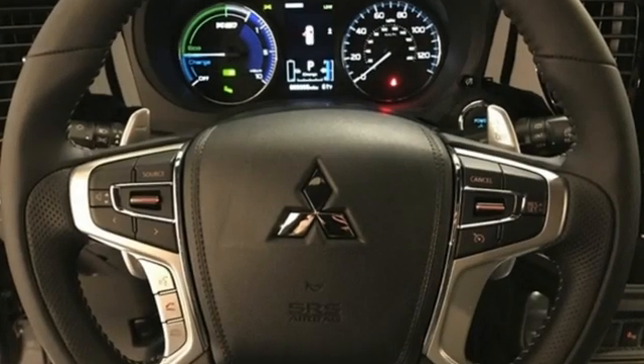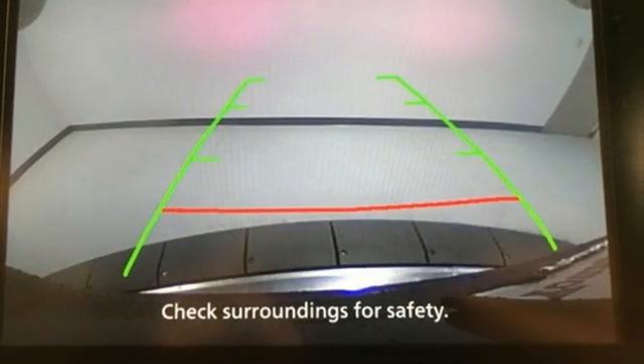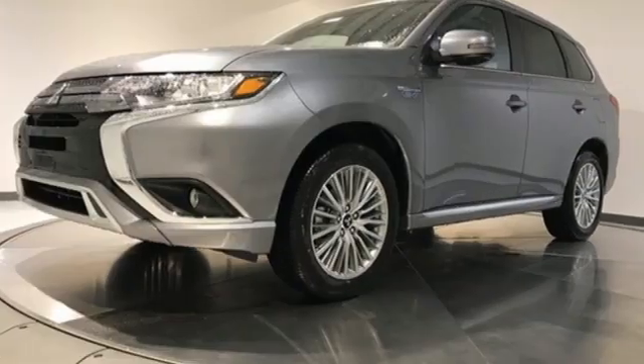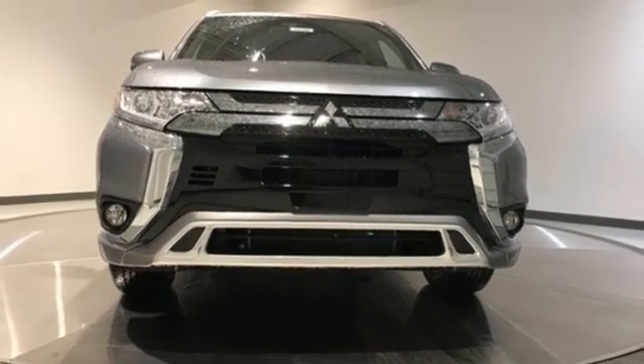Features include automatic transmission, dual-zone climate control, streaming audio, auto-dimming rearview mirror, cabin preconditioning, doors and push-button start proximity key, AM-FM satellite radio, aluminum wheels, wireless phone connectivity, and in-line four-cylinder engine.